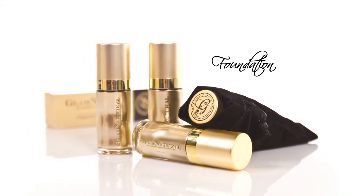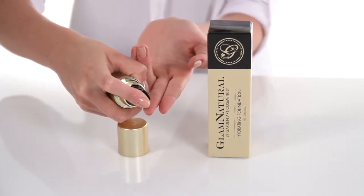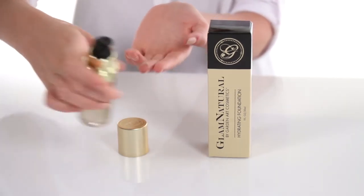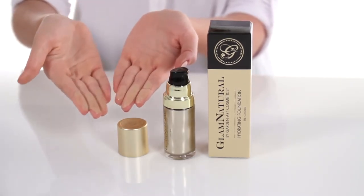in multiple shades. A simple application: pump, rub, dab, and blend. This hydrating, body-safe foundation will effortlessly blend and feel